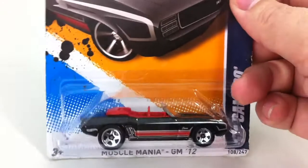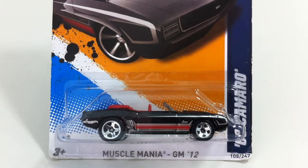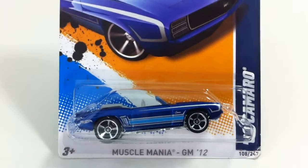Next one in line is the 69 Camaro. This one was a popular one with the collectors — my card's a little beat up with the black one. It also came in a blue and I had trouble finding the blue. I don't remember if this one was a Walmart exclusive or not.